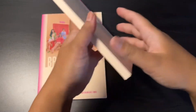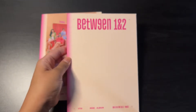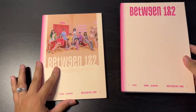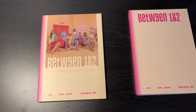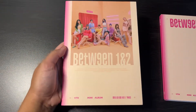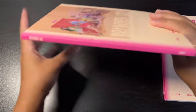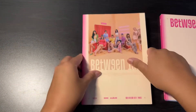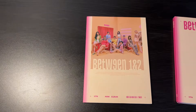This has all the inclusions: a photocard, a random member poster, a folded poster, and other types of photocards. And this is the photobook. I'll flip through this first.